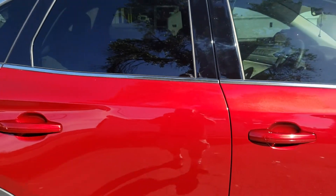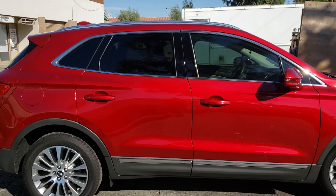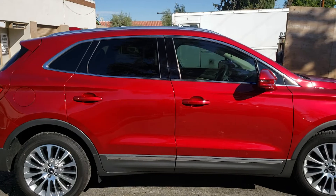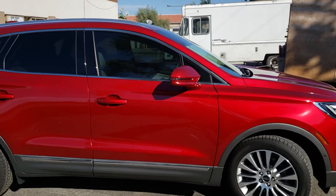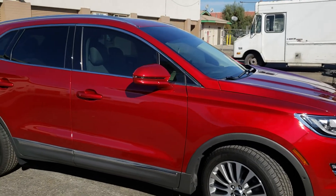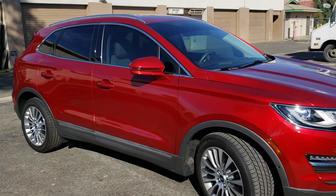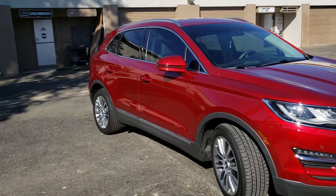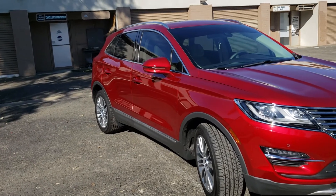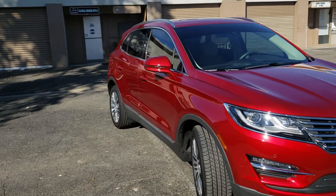A lot of dealership coatings are production coatings. The vendor is not getting paid to do any paint correction, so obviously they don't. They just wash the vehicle — you're lucky if you get a clay bar — and they basically just slap the stuff on. I've done a couple of vehicles from dealerships where the vendor has not done a good job taking out the swirl marks from the lot.